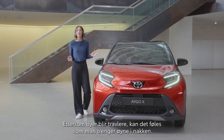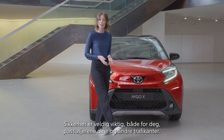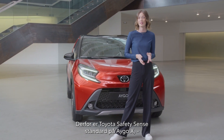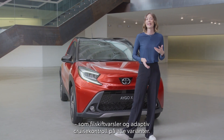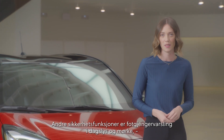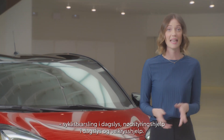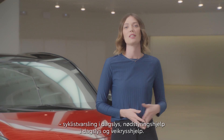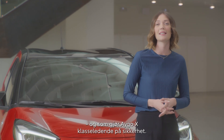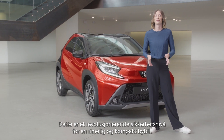With cities getting busier, it sometimes feels like you need eyes in the back of your head. Safety of you, your passengers, and other road users is really important. That's why with iGo Cross, Toyota is introducing Toyota Safety Sense as standard, including big-car features such as lane trace assist and adaptive cruise control on all variants. Even more big-car features debut in the iGo Cross, including day and night pedestrian detection, daytime cyclist detection, daytime emergency steering assist, and intersection turn assist. These are just some of the driver aids that make iGo Cross best in its class for safety. It is a revolution having all of that in an affordable, compact city car.